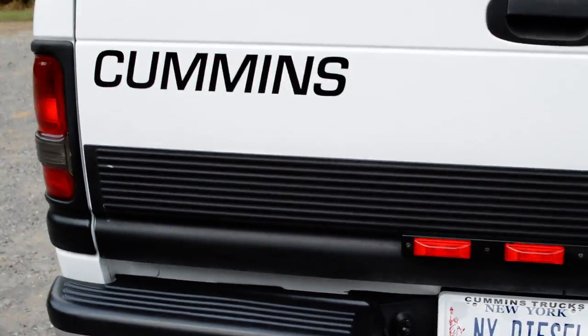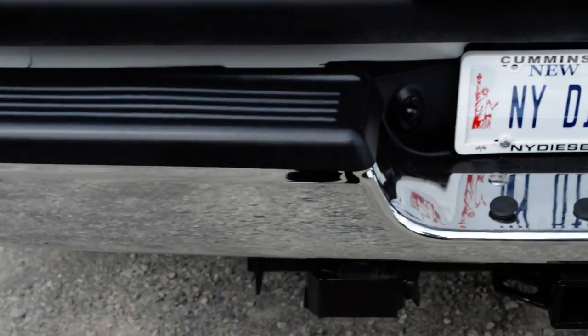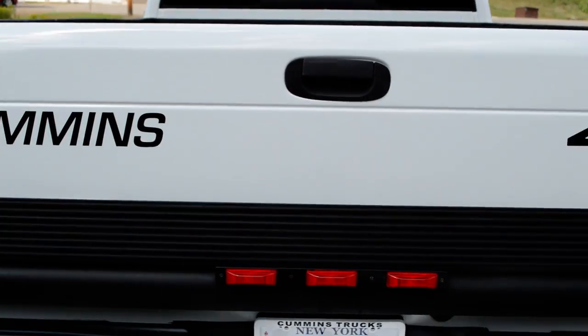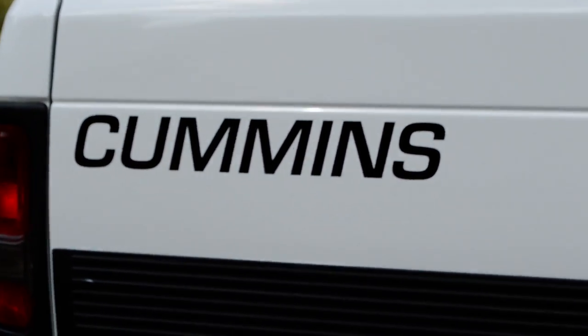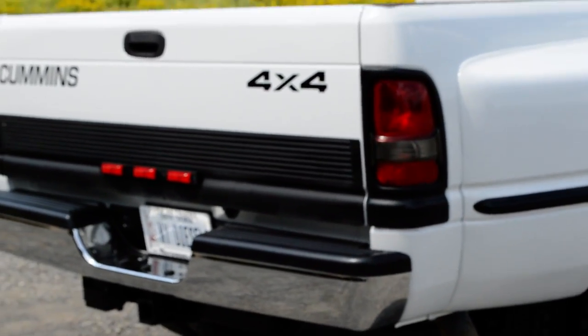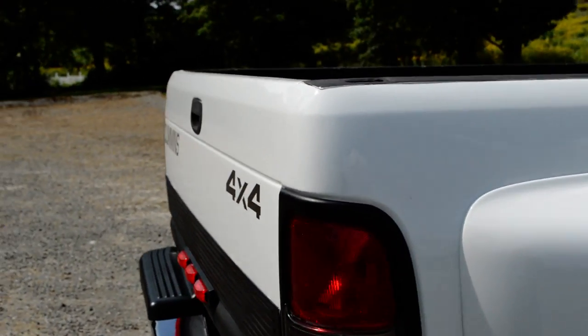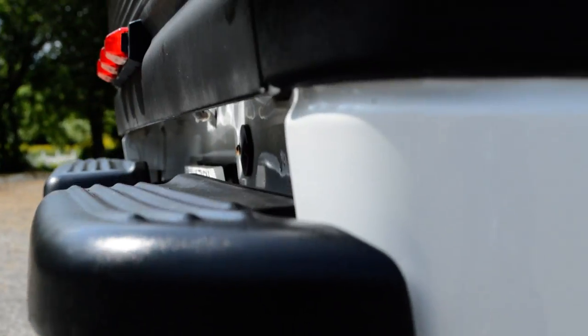Dana 80 rear axle, and we'll tell you about the gears in a minute. At NYDiesels.com, John the Diesel Man puts brand new parts on all his trucks. This is a brand new bumper — a $569 OEM bumper from Dodge, for example. John puts these trucks back together, remanufactures them back to the point where they would have come out of the factory. With his insignia Cummins Diesel emblem on the back, he's often replicated but never duplicated. Only NYDiesels.com has a product like John the Diesel Man. No blemishes on this rig at all — a beautiful, clean, straight truck, covering all angles.